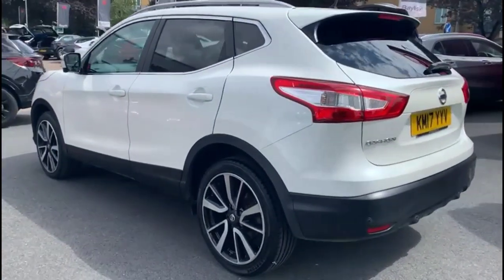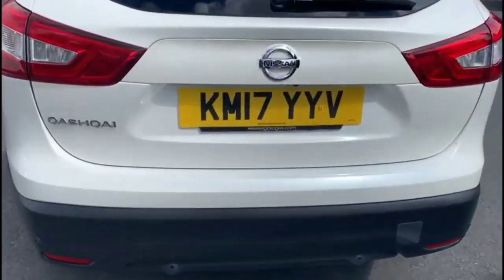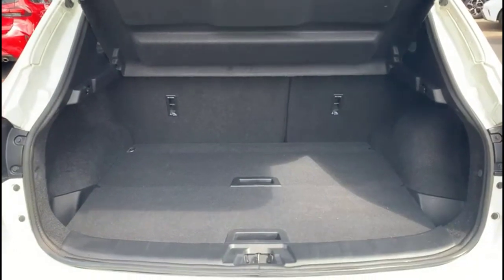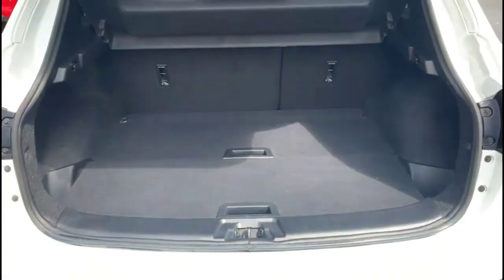This vehicle comes with many features including the rear spoiler with integrated LED brake lights, LED tail lights and parking sensors. With the tailgate open there's a very spacious boot with 60-40 split folding rear seats and top tether fixings.